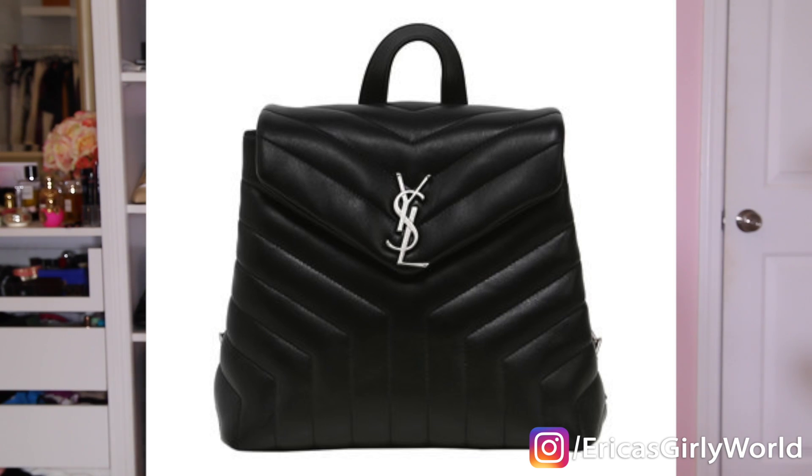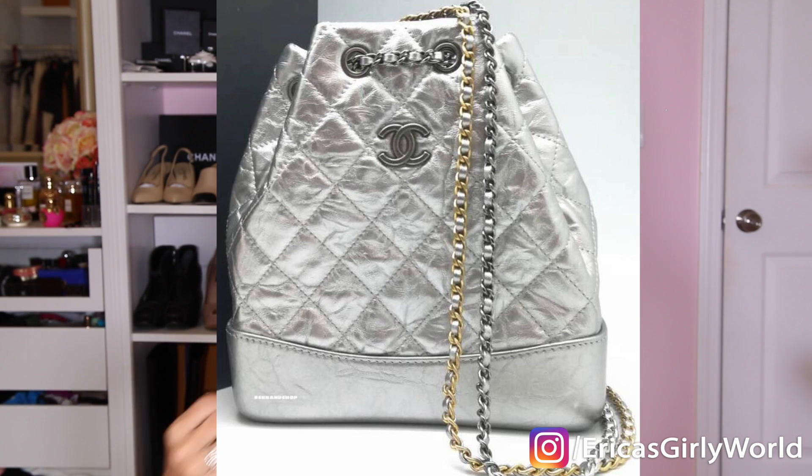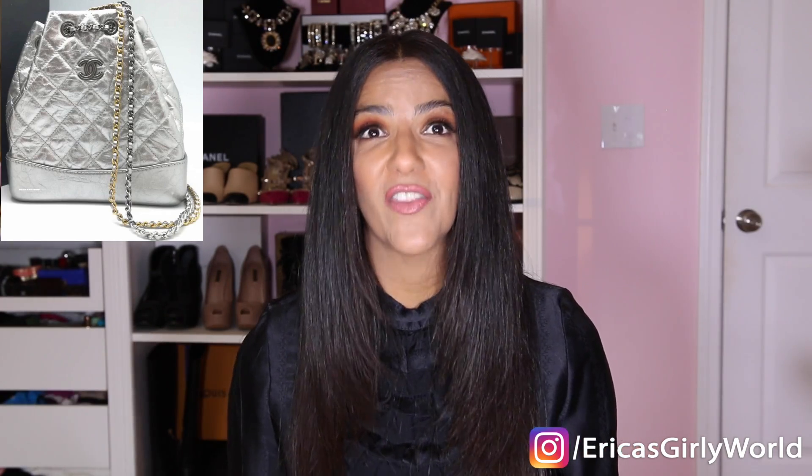This one is a backpack from YSL. When I saw this backpack I thought it was a great alternative to the Chanel backpack if you are obsessed with the backpack trend but cannot spend $3,000–$5,000 on a backpack. This YSL one is gorgeous and is $1,890. Now, if you really want the Chanel backpack, they just released one in silver leather, which I think is fabulous — total punch of pizzazz. This one is $3,300.